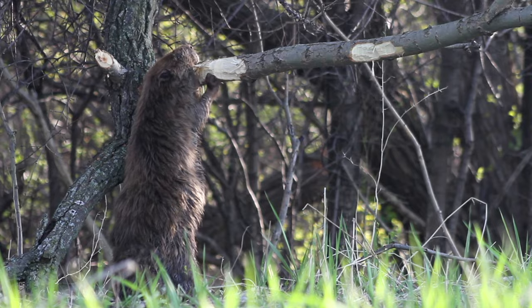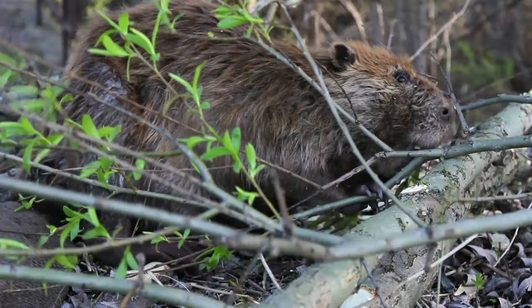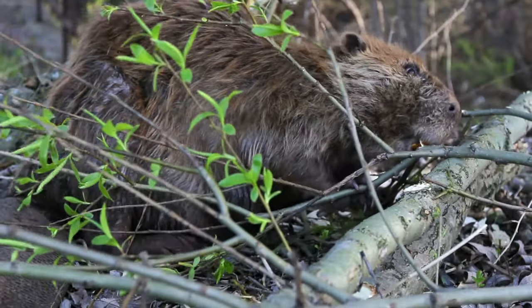Do you know the hardest working animal in the dunes? It would have to be the dune beaver. We see them working on their dams every hour between dusk and dawn.